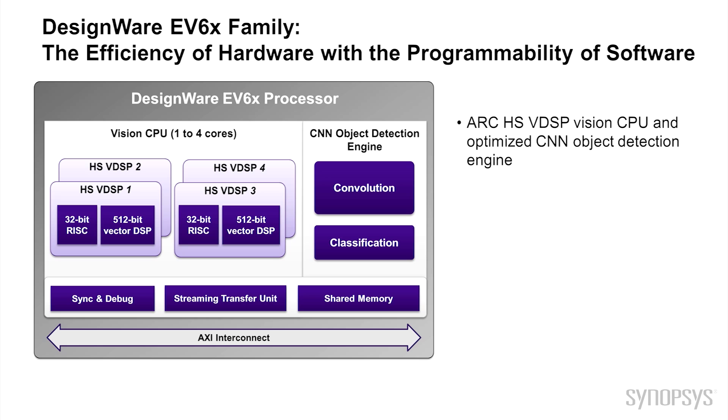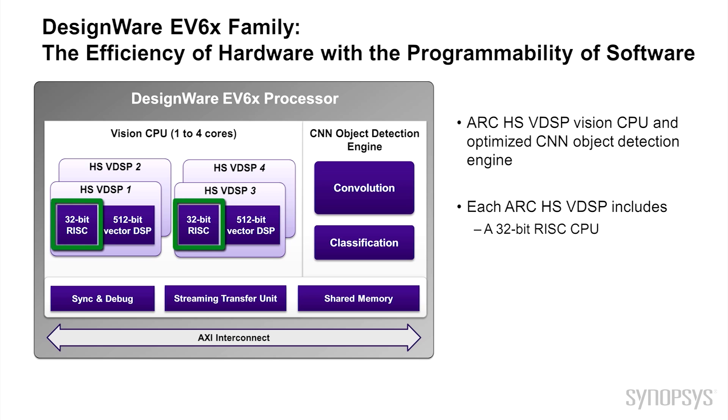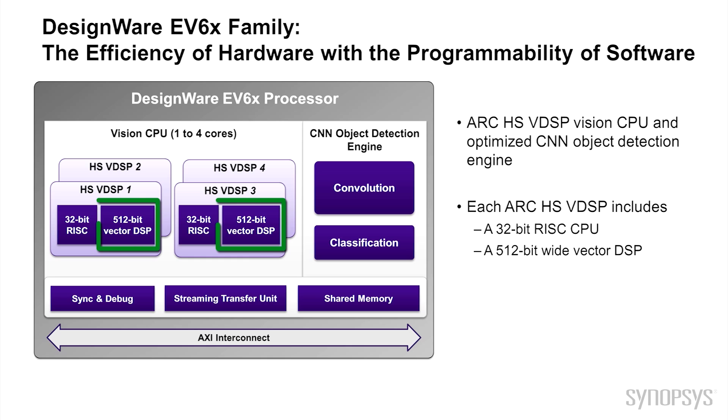Each ARC HS VDSP includes a 32-bit RISC CPU and a 512-bit wide Vector DSP. The EV6 family has support for up to 4 HS VDSP cores offering scalable performance for your current and future vision designs. The CNN object detection engine is programmable and with up to 1,000 MACs it offers accurate and efficient support for object detection including advanced capabilities such as semantic segmentation.